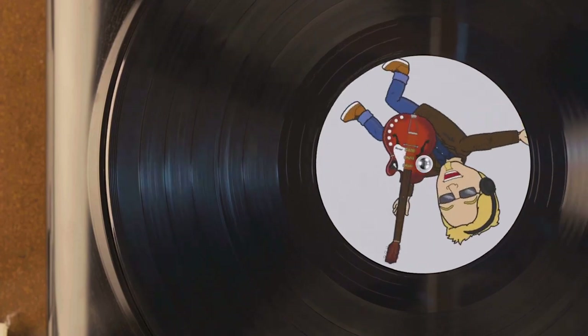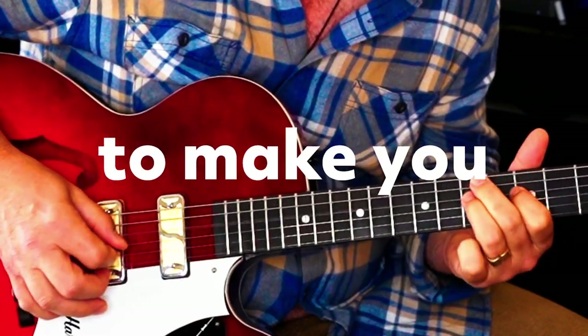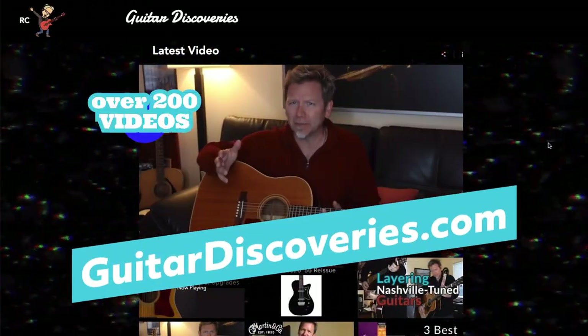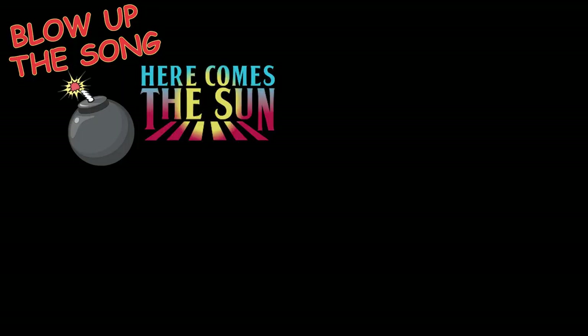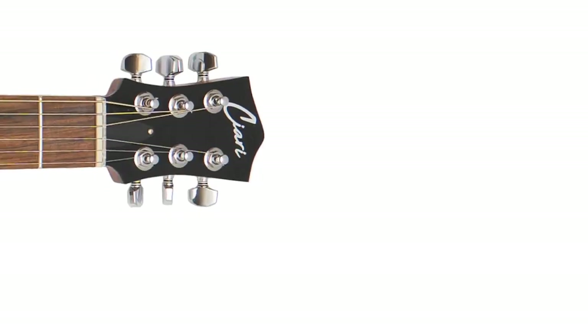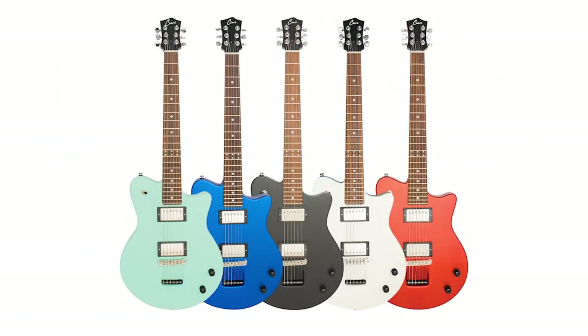Real quick before we dive into the four coolest innovations at NAMM — guitardiscoveries.com just crossed a major milestone. I've done over 200 videos about guitars, tips, accessories, songwriting, performing, and recording. I also have a 'Blow Up the Song' series where I take you inside great recordings and we listen to the original multitrack masters — fun music geek stuff. I really hope you'll check it out.